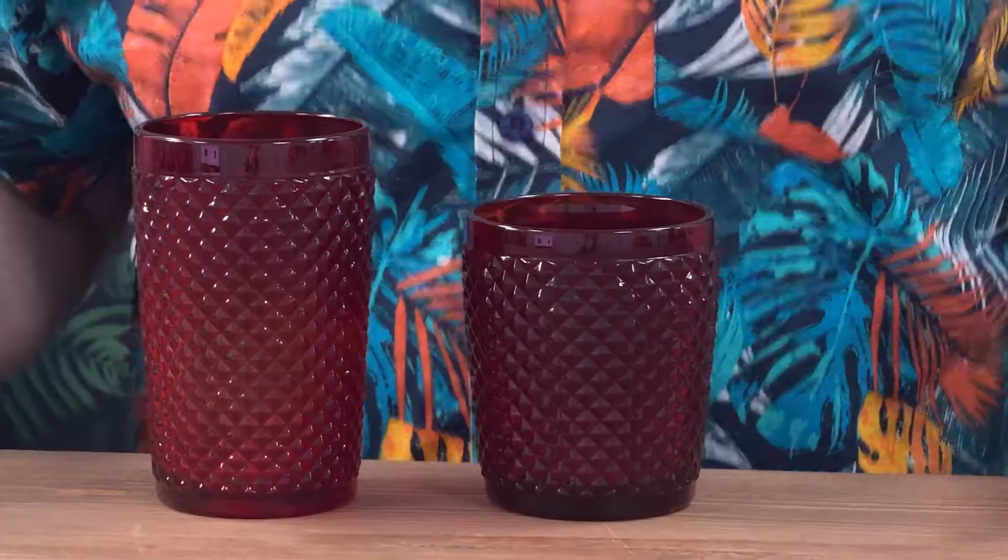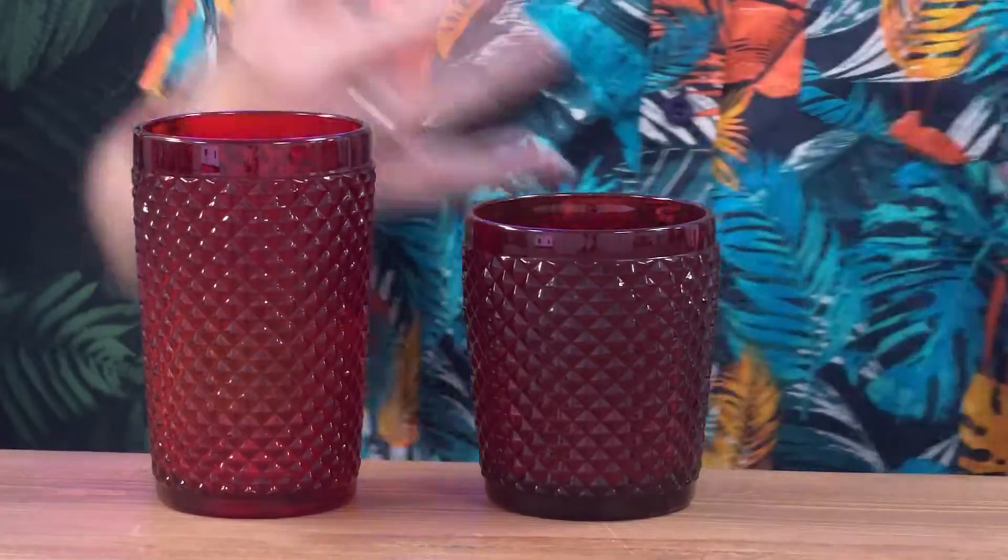There's not actually that much difference in size, but these are proper weighty glasses — they're not gonna break that easily. They look like statement glasses. It doesn't really matter what drinks you put inside them because of the colour of the glass.